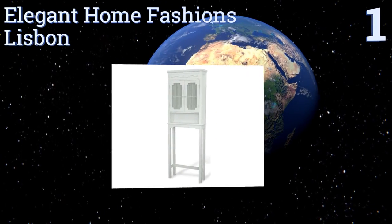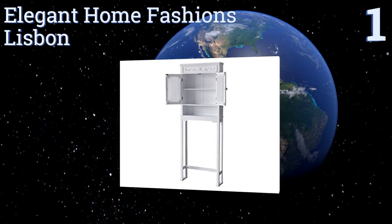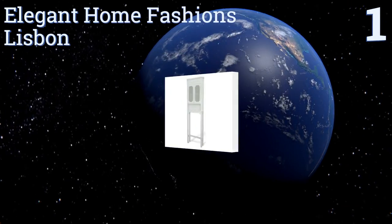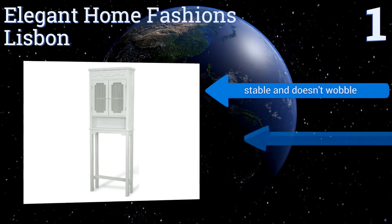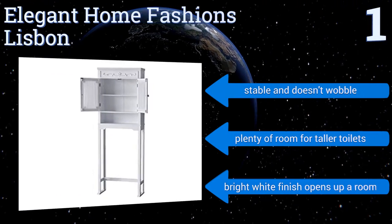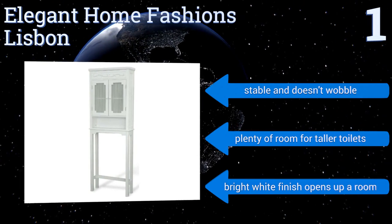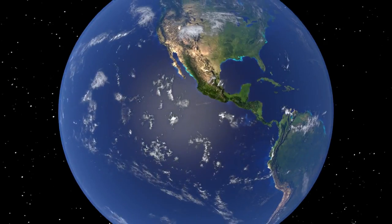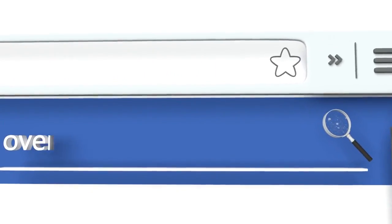Taking the top spot on our list, the Elegant Home Fashions Lisbon has charming accents like scroll engravings along the top and curtains inside the cabinet doors that obscure your private items. It's a piece you'll want to put in your guest bathroom for everyone to see. It's stable and doesn't wobble, there's plenty of room for taller toilets, and its bright white finish opens up the room.